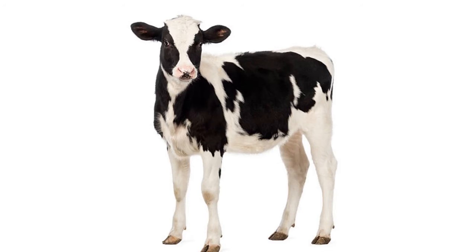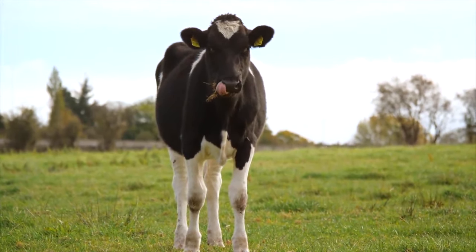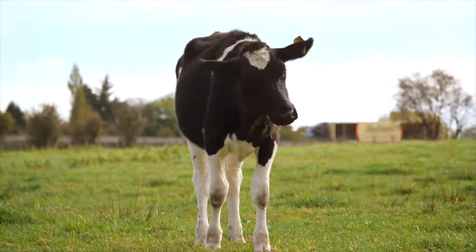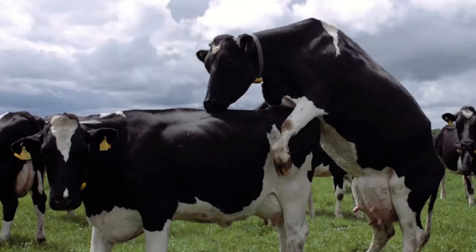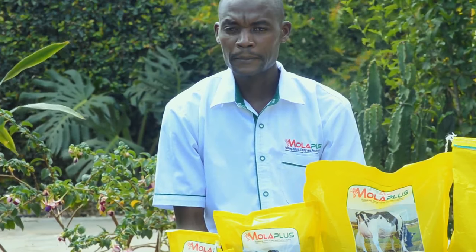When you use Moloplus Super with calves that have just been weaned, at the rate of one handful per calf per day, that calf will continue growing very fast, very healthy, and very strong, and will resist diseases. At seven months, start giving two handfuls per day — that cow will start showing the first sign of heat at eight months. You don't serve her at eight months; she will show an even stronger sign at nine months.